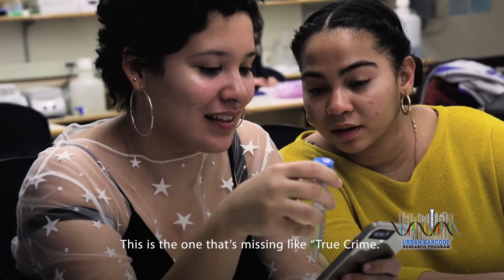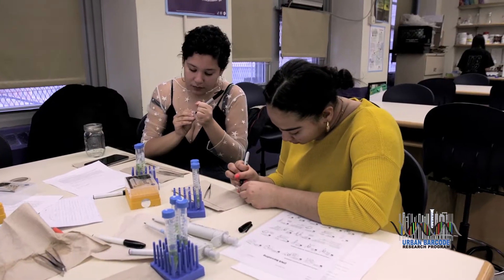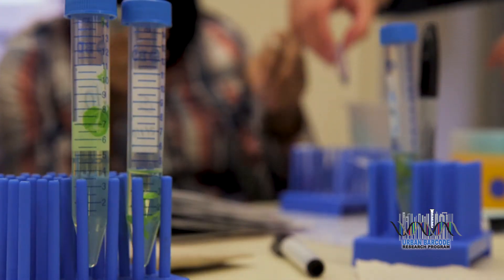This is the one that's like missing, like true crime. The Urban Barcode Research Program is a science initiative in New York City, and it enables students to gain knowledge and confidence in science through hands-on activities.